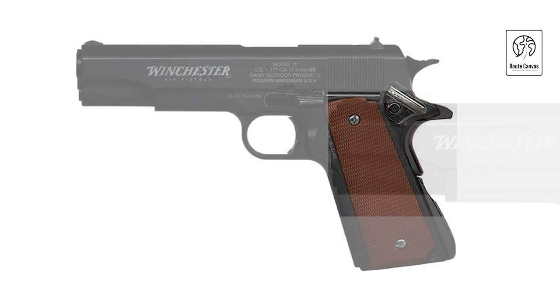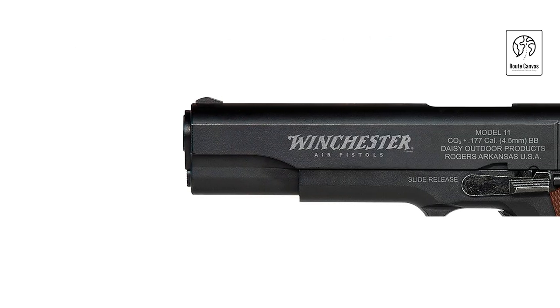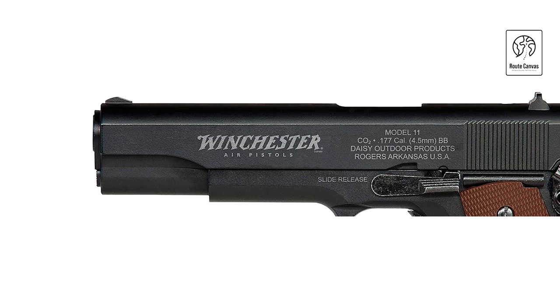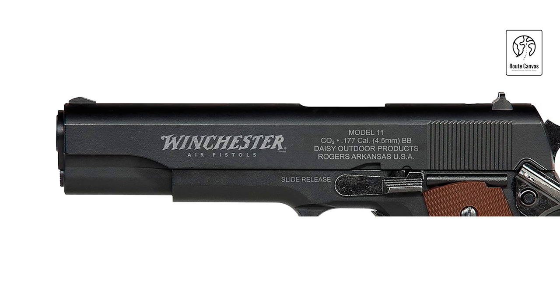It features fixed front and rear sights for precise aiming, enhancing accuracy straight out of the box. Perfect for enthusiasts and collectors alike, the Winchester Model 11 BB pistol combines authenticity with practicality, making it a popular choice for those seeking a reliable and enjoyable shooting experience.